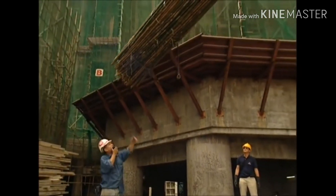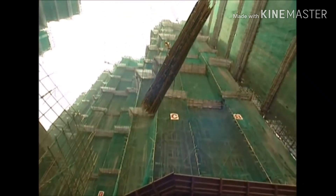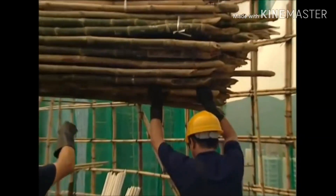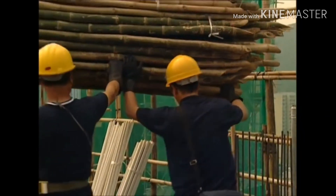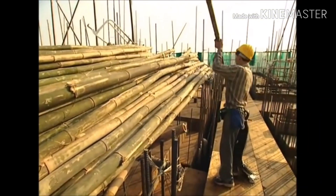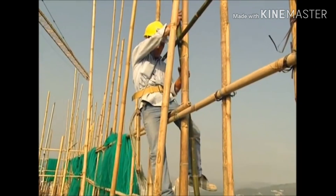On site, a crane lifts a pile of bamboo up to a height of over 100 metres. The workers will use it to erect the scaffolding for the next two floors. A worker brings the next tube into position using just his balance.